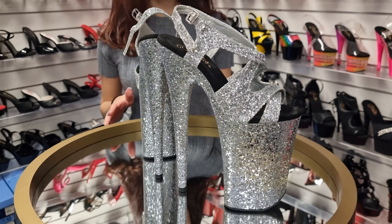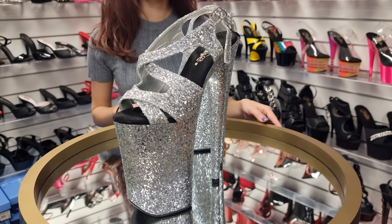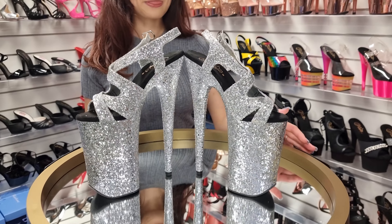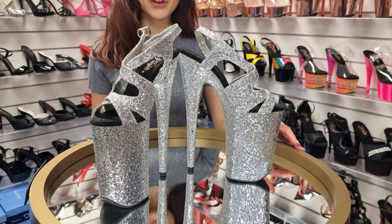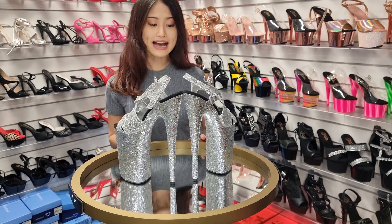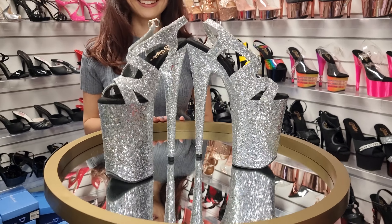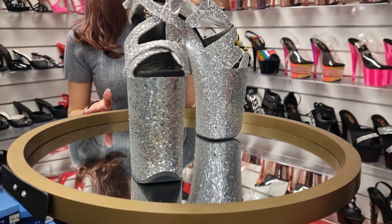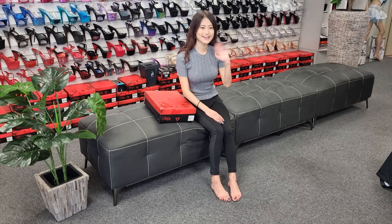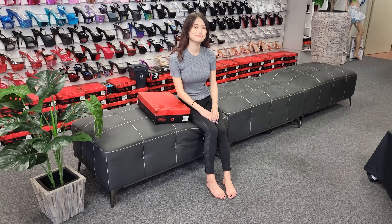Hi guys! Welcome to Shoes of Halyut. My name's Mina. I'm from Japan, and today I'm at Shoes of Halyut in Brisbane.